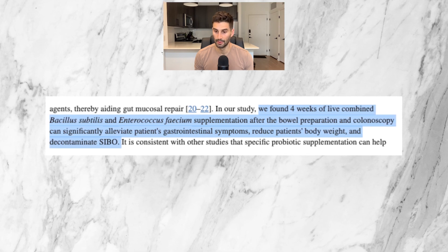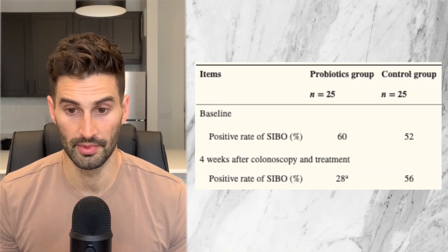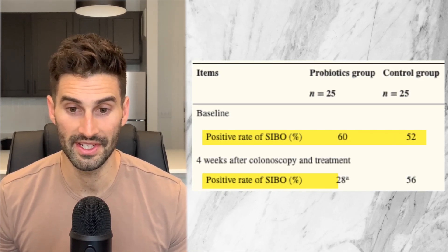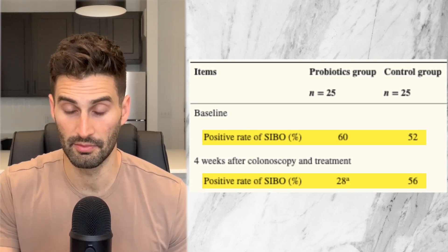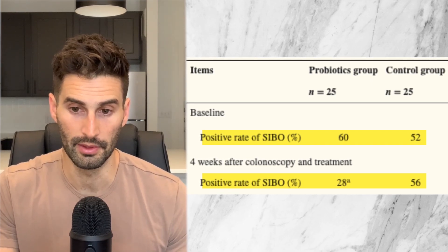This study found that four weeks of combined Bacillus subtilis and Enterococcus faecium R0026 supplementation — used at 600 billion live units three times daily for four weeks in a single supplement called Medillac-S — after bowel preparation and colonoscopy can significantly alleviate gastrointestinal symptoms, reduce body weight, and decontaminate SIBO. For the people who took the probiotics, 60% had SIBO before treatment and only 28% had SIBO after treatment, meaning the probiotics worked for 8 of the 15 people with SIBO, or 53%. Since it also contained Enterococcus faecium, we can't give all the credit to the soil-based probiotic, but it definitely seemed to have some benefit for SIBO.